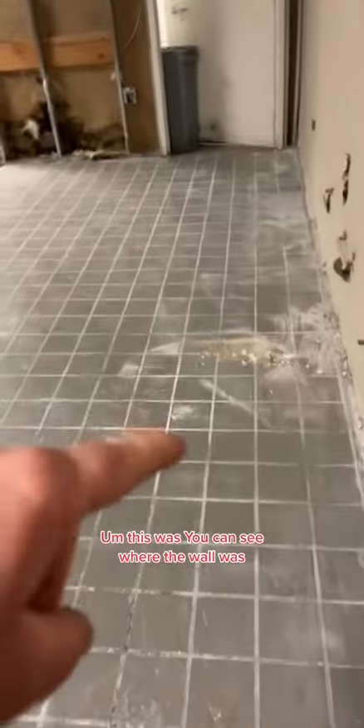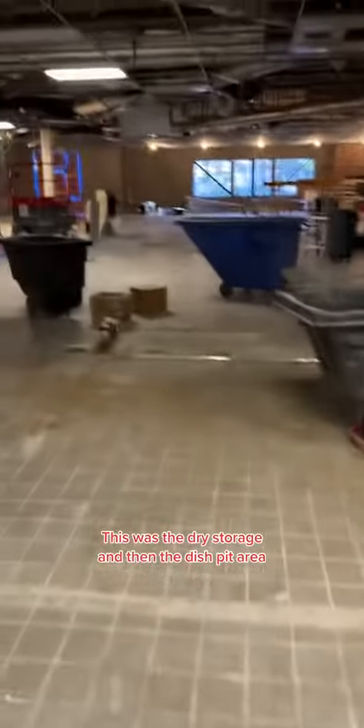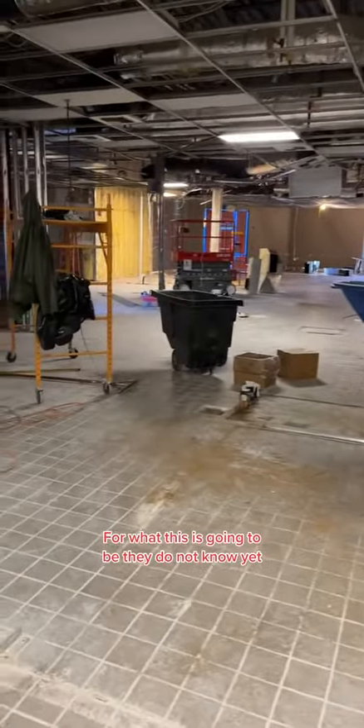You can see where the wall was — this was like a little break area, locker room type thing. And then the bathroom's still here. This was the dry storage, and then the dish pit area. But it's all good. It's an open market for what this is going to be.